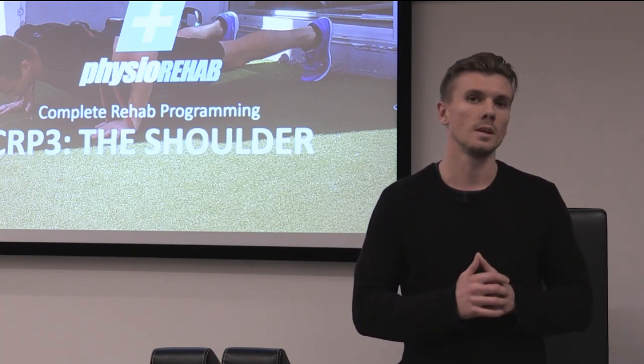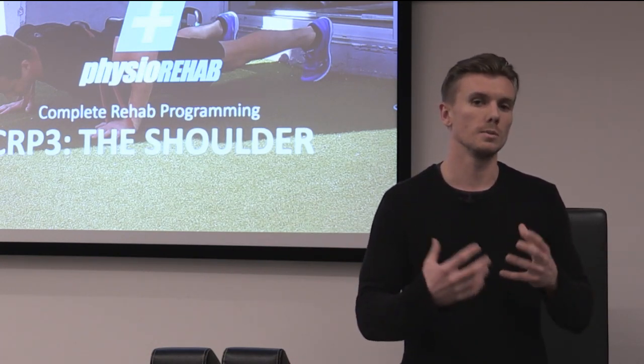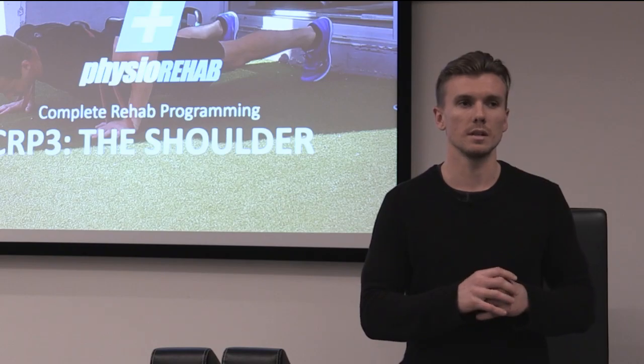This course is very good at systemizing 20 years of Tim's clinical experience into two days, where you can understand the process of rehabilitation for different types of injury — the process of rehabilitation for surgery versus an overuse injury — and how you can progress and regress certain exercises.